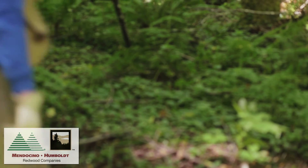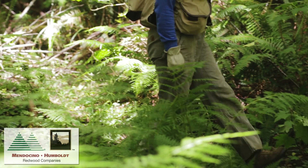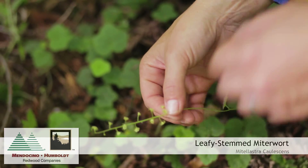If we do find a rare plant in a harvest plan during these surveys, the next step is to figure out how to mitigate the damages and/or protect the plant entirely from the proposed activities.